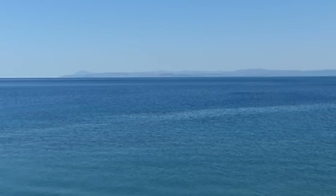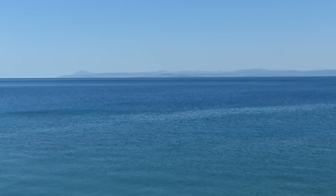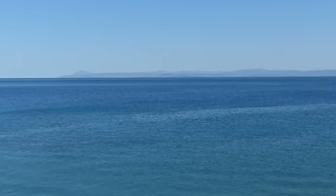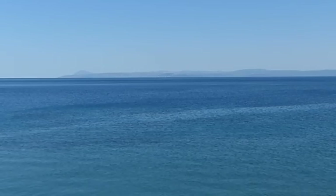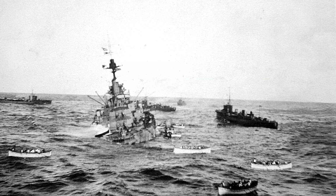Lurking below the waves, these deadly weapons sit silently, waiting for any passing ship. They come in a variety of shapes and sizes, but all bear one sole purpose: to damage or destroy enemy vessels.